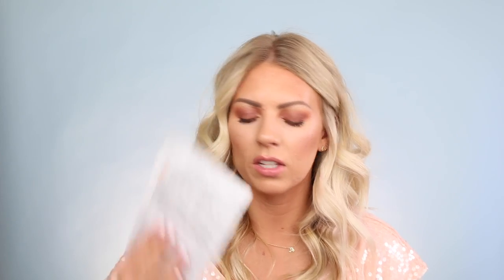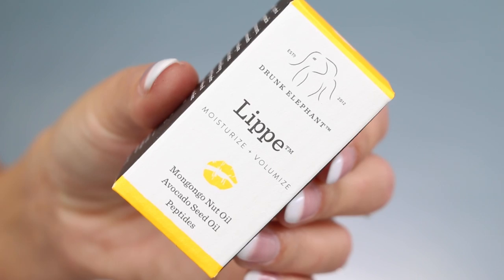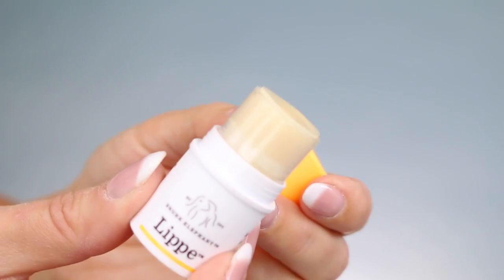This is the Drunk Elephant Peaky Bar and Juju Bar — one cleanses and exfoliates, the other clarifies, balances, and moisturizes. They're basically little soaps. I also got some masks: the Herb in Nude Sheet Mask Soothing Care, some purple tea masks, the Real Solution Tensil Sheet Mask in collagen, and the Green Tea Milk One Pack from Misha. Then there's the Drunk Elephant Lippy Moisturized and Volumized lip balm with mongongo nut oil, avocado seed oil, and peptides — so cute, completely clear with a little sheen and no scent.